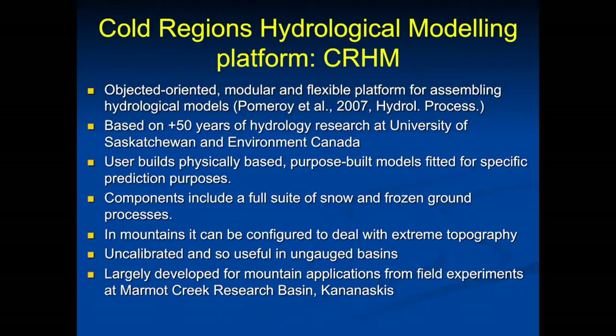We can make the platform very complex where we have lots of information and good data, or much more simple in areas where we have less information. It's very flexible and we've been using it in ungauged and gauged basins in the prairies, northern Canada, and the mountains. It's been used recently in Patagonia, on the Tibetan Plateau in China, and in various areas of Western Europe.